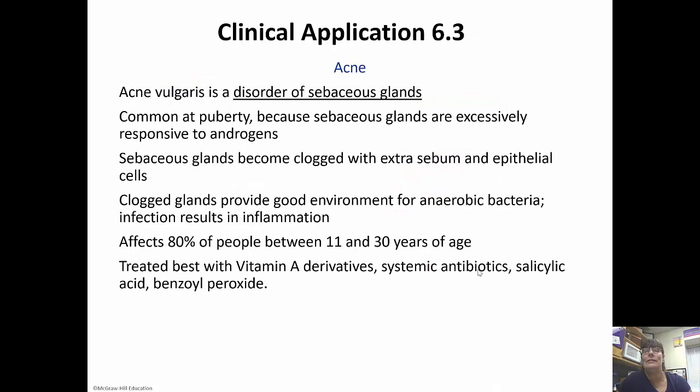Acne vulgaris is a disorder of the sebaceous glands, very common at puberty because the androgen release at puberty puts the sebaceous glands in high gear. They become clogged with the extra sebum they're producing and the epithelial cells, triggering acne to develop. The clogged glands provide a perfect environment for anaerobic bacteria, and infection results in inflammation, with acne as the end result. It affects about 80% of people between the ages of 11 and 30. It's treated with vitamin A derivatives, systemic antibiotics, salicylic acid, or benzoyl peroxide. Treatments aren't going to be the same for everybody.